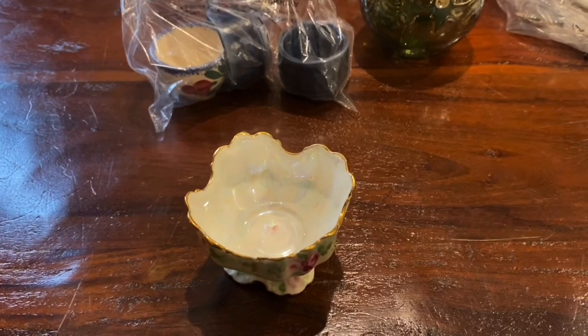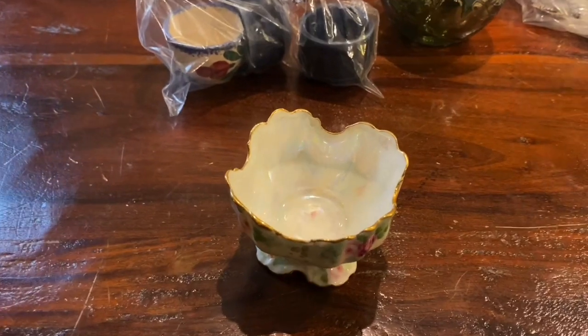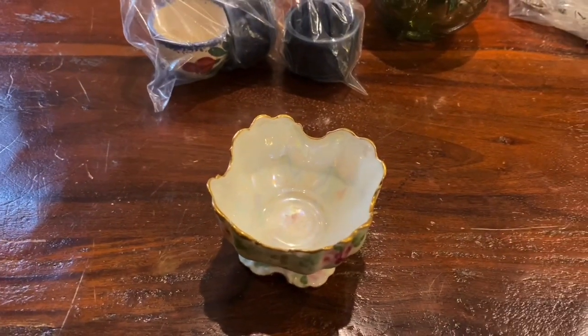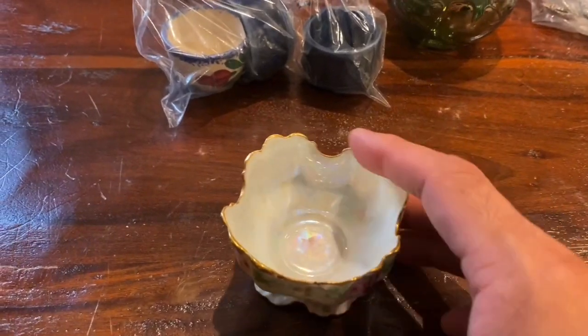Hi YouTube! Coin Picker here. Here are my thrift store finds for the last couple weeks. I actually compiled quite a bit of finds all in this one video.